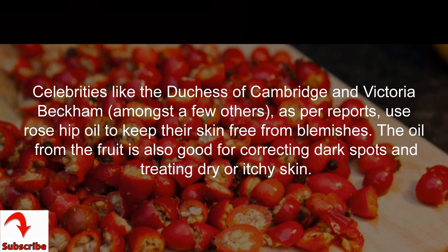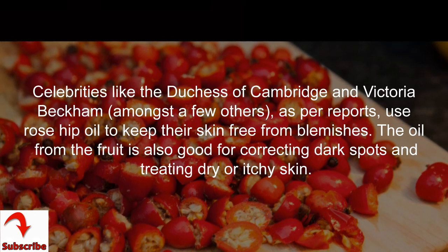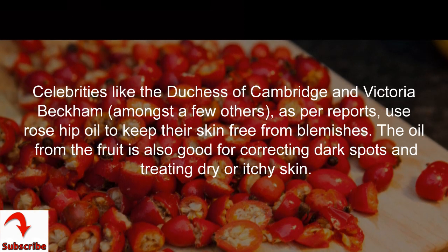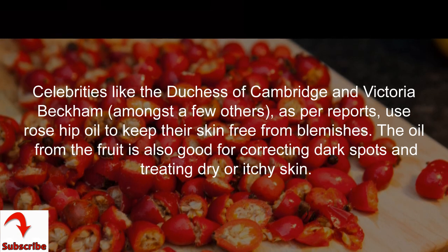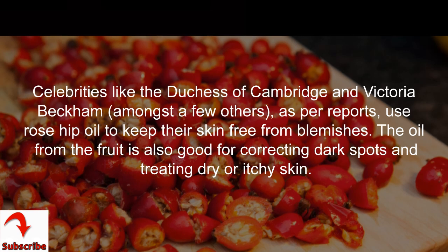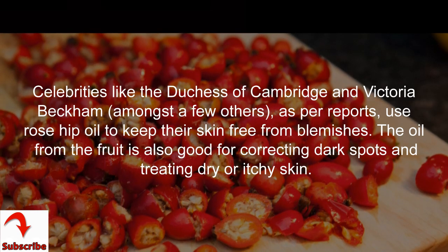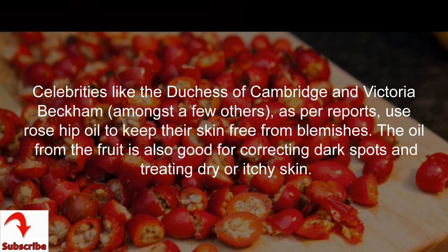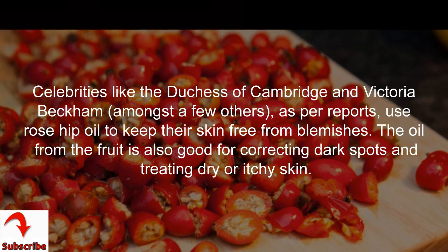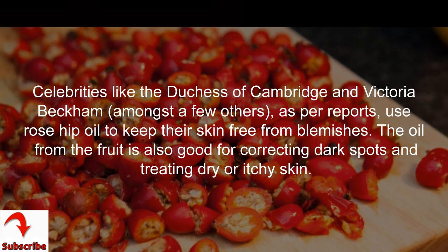Benefit 11: enhance blood circulation. Rose hip tea when brewed can enhance blood circulation. Benefit 12: improve kidney health. According to a report by the U.S. National Library of Medicine, rose hip can be used to treat kidney disorders.